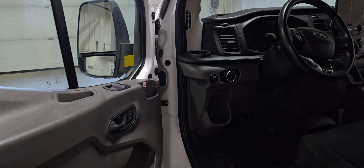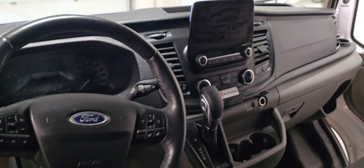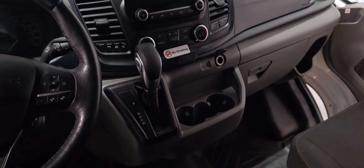Power windows, power door locks, power mirrors. There's also air, tilt, and cruise, and Bluetooth as well.